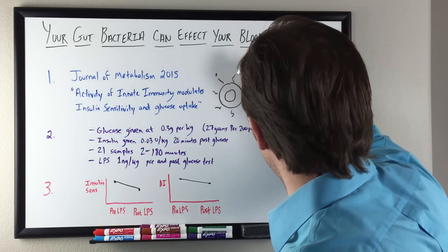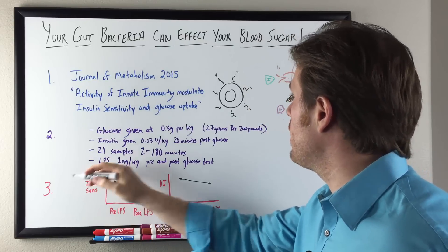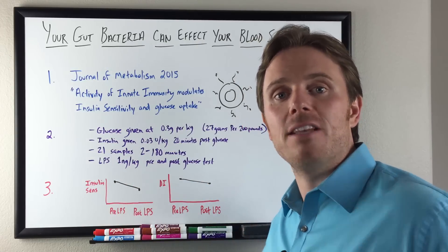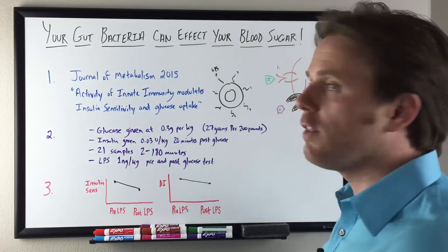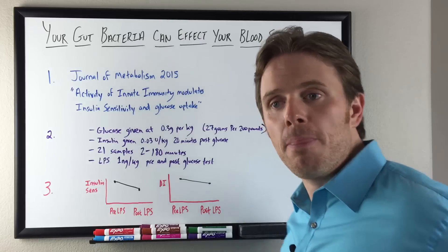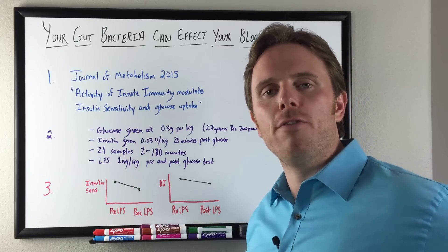In this study they used a compound in E. coli at 0.1 nanograms per kilogram and injected it into the body pre and post glucose, looking at how blood sugar was affected by this endotoxin. The endotoxin lives at the edge of the gut bacteria. Now, a lot of people have something known as leaky gut, and one of the prime drivers of leaky gut can be infections, gluten, and lipopolysaccharide from a dysbiotic overgrowth of your gut bacteria.